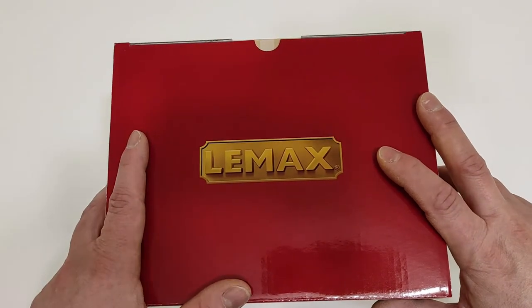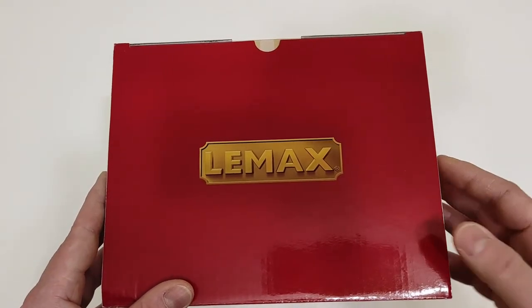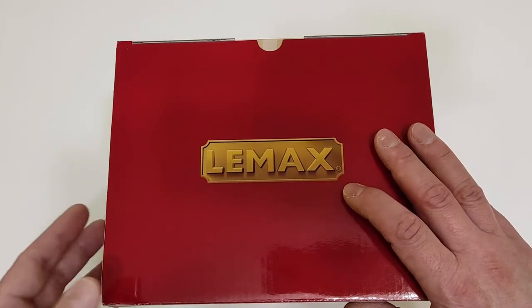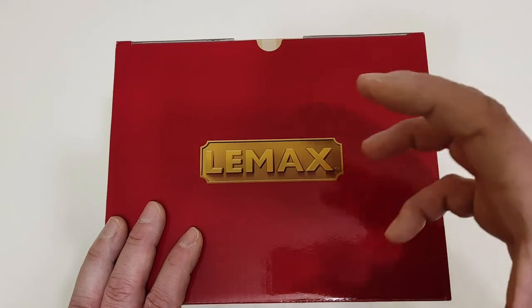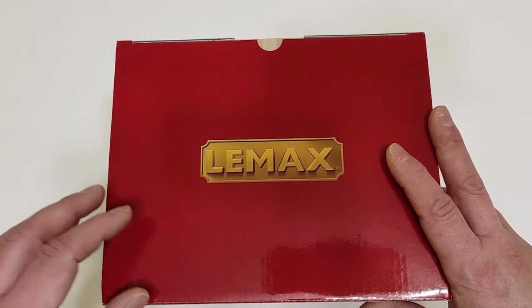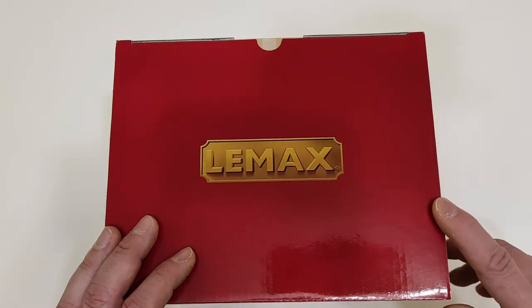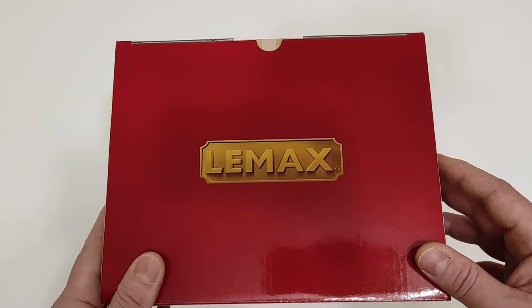Hi guys, welcome to this new video. As you may already have figured out, this will be another first unboxing and full review of a Lemax Lighted Building. Don't worry — just some more weeks, maybe four or five weeks, and my 2021 Christmas Village project will finally start. But today, here I am with another review.